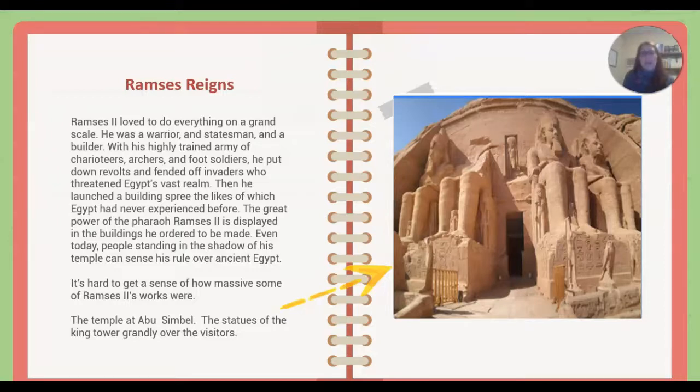Ramses II loved to do everything on a grand scale. He was a warrior, a statesman, and a builder. With his highly trained army of charioteers, archers, and foot soldiers, he put down revolts and fended off invaders who threatened Egypt's vast realm. Then he launched a building spree the likes of which Egypt had never experienced before. The great power of pharaoh Ramses II is displayed in the buildings he ordered to be made. Even today, people standing in the shadow of his temple can sense his rule over ancient Egypt.